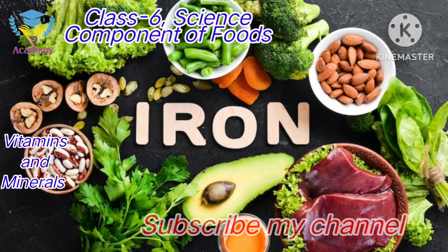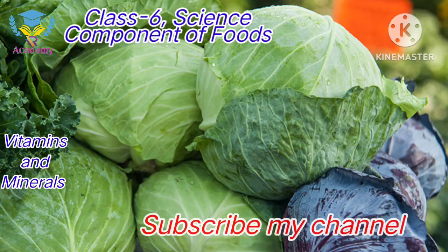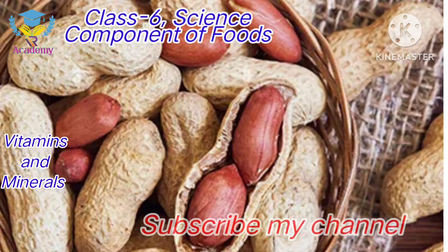Let's start with Iron. Iron functions for the formation of hemoglobin in our blood. The rich sources are green leafy vegetables, egg yolk, groundnut, and Indian gooseberry, that is Amla.